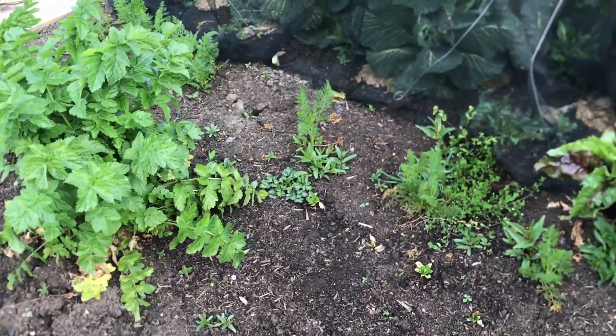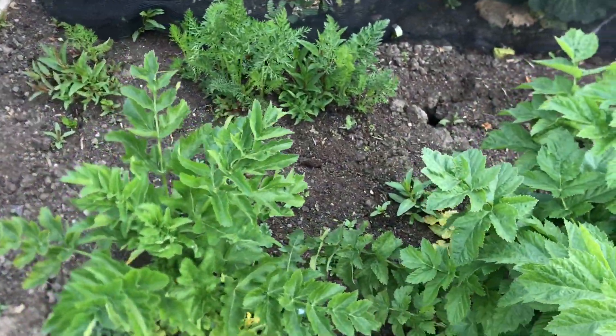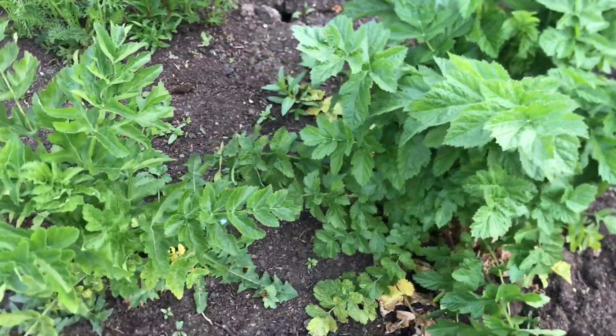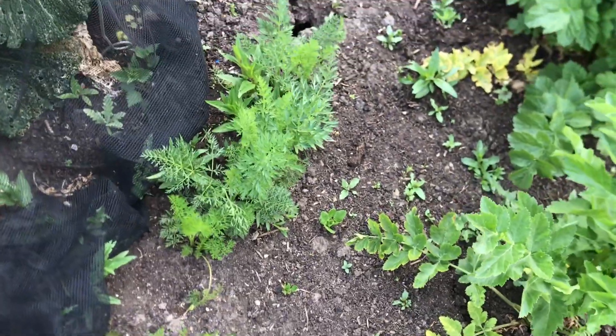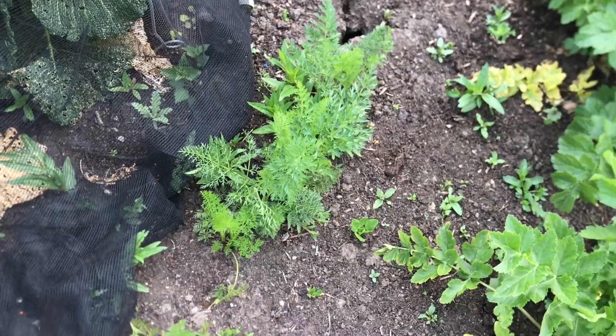Over to the no-dig bed. A couple of parsnips still left in - I think they're going to go to seed fairly soon unless I dig them up. And some carrots that have been overwintering. Not spectacular, the carrots.